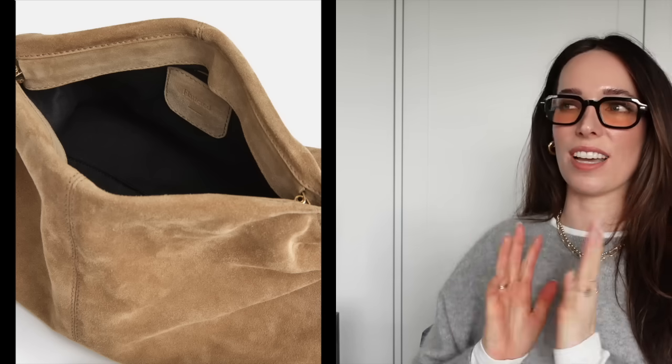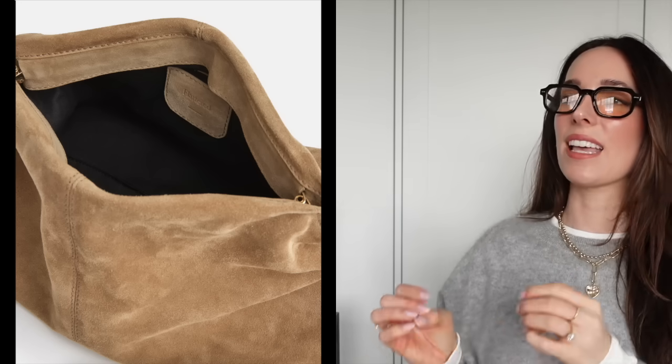One more handbag on my wish list is from the brand Flattered — such a cool Scandinavian brand with really minimal designs and great quality leather. This suede clutch is to die for. It's in the shade clay, just a gorgeous piece. Really minimal, really simple, very much hitting that quiet luxury style note — no logos on it, and it looks beautiful slouched under the arm. It's like an oversized clutch, a very easy bag to wear.